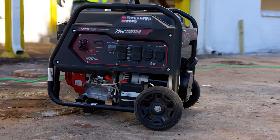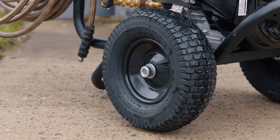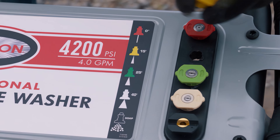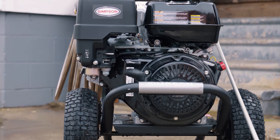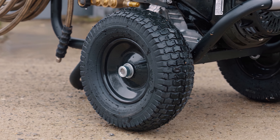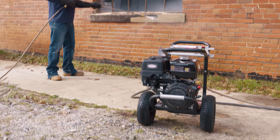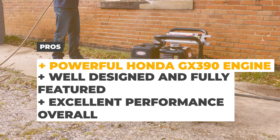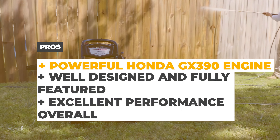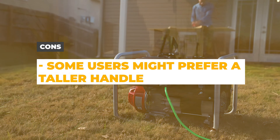Its welded steel frame construction with a powder-coated finish adds to its durability, while maneuverability is made easy with 13-inch tires designed for a variety of terrains. The washer also comes with five quick-connect nozzle tips and includes a three-year limited commercial engine warranty, a five-year limited pump warranty, a 10-year limited frame warranty, and a 90-day limited accessory warranty. The pros of the PowerShot 4200 include its Honda GX390 engine, well-designed and fully-featured build, and excellent performance. One potential downside is that some users might prefer a machine with a taller handle.